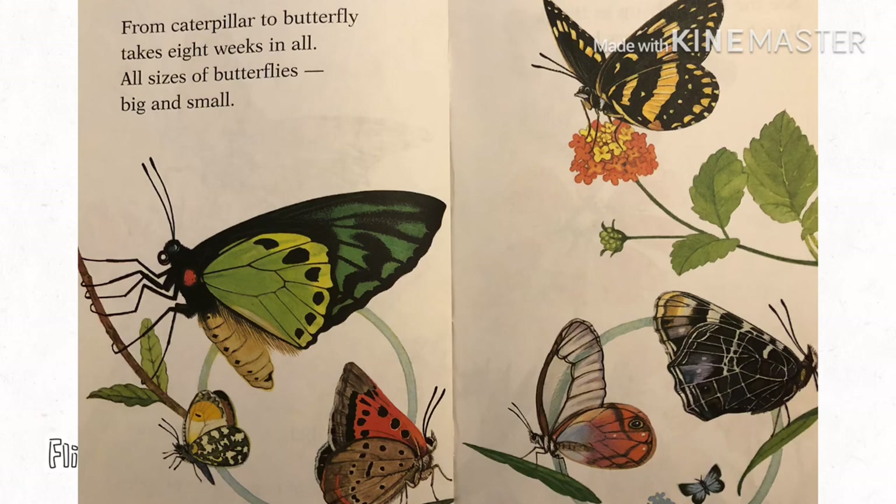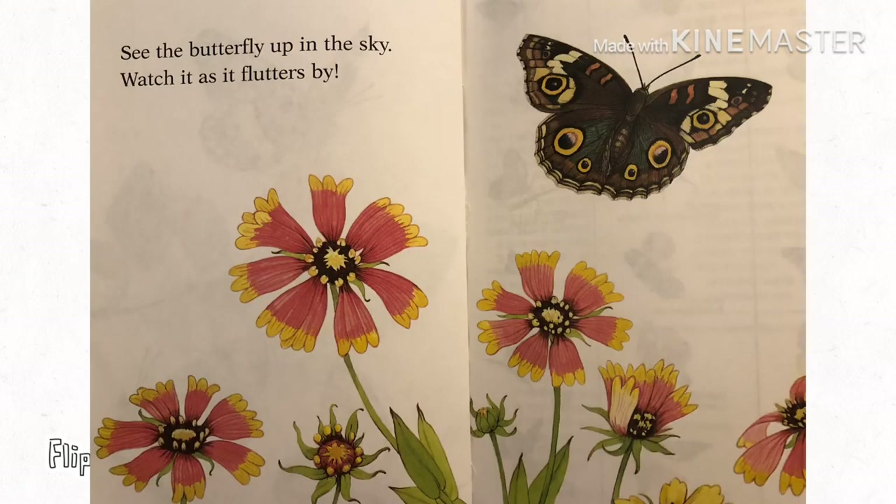From caterpillar to butterfly takes eight weeks in all. All sizes of butterflies, big and small. See the butterfly up in the sky? Watch it as it flutters by. The end.